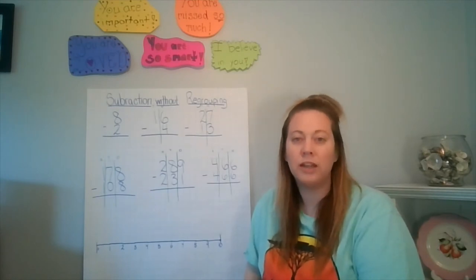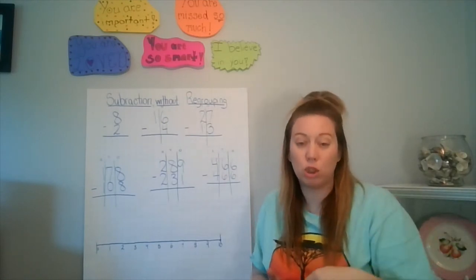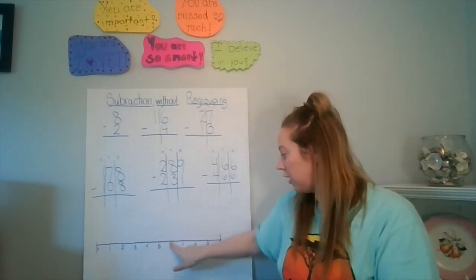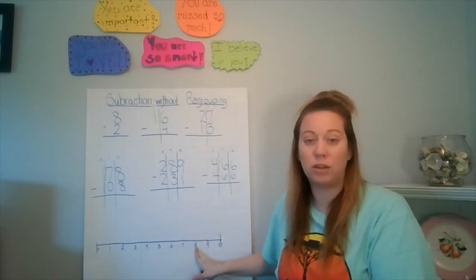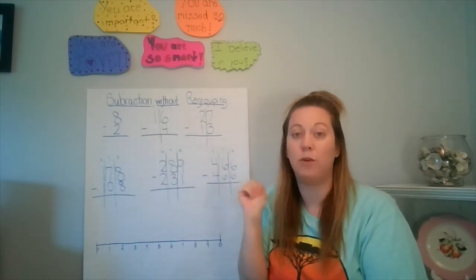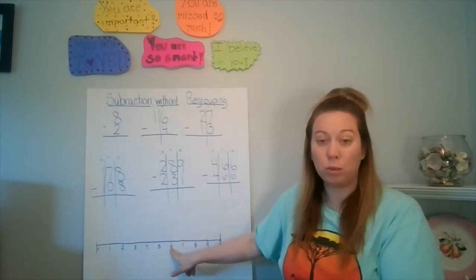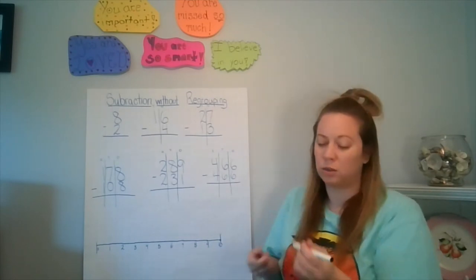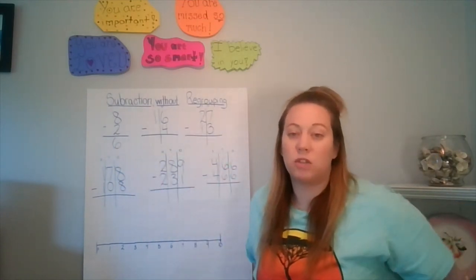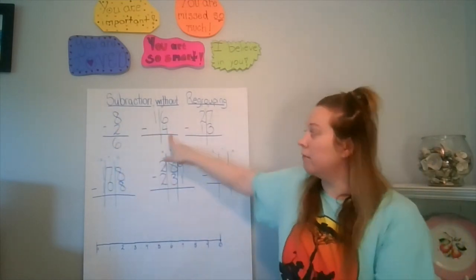This week it's all 'more on top, no need to stop.' Let's start with ones — this is similar to the flashcards. For 8 minus 2: you can start at two and count up to eight — one, two, three, four, five, six — or start at eight and go backwards two spots and land on six. Either way you get six. Remember to write your answer right under the place value you're working in, so six goes in the ones place.